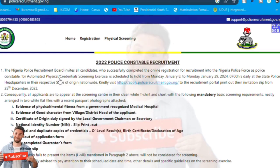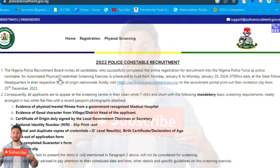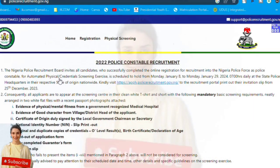The screening will be held at the police headquarters in your representative state of origin. So that means you are going to your state of origin. They are now visiting the website — that's where we are.